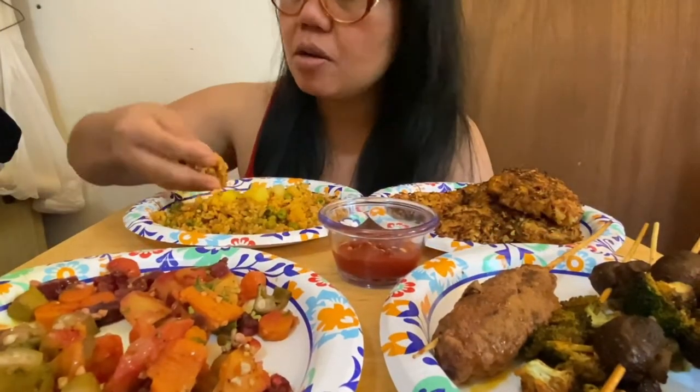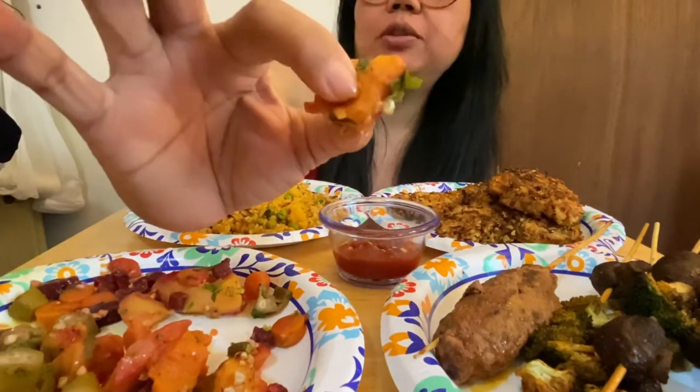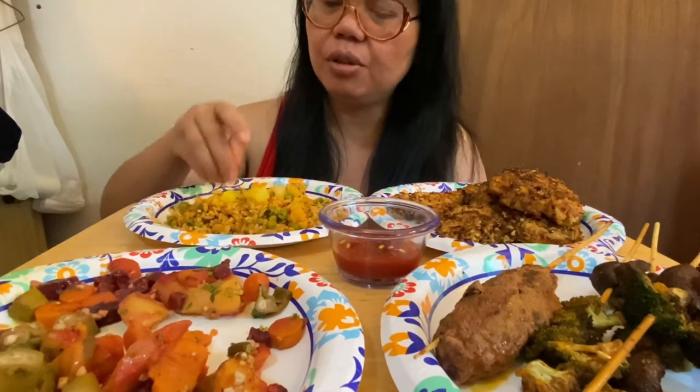Yummy, good. Mmm — sweet potato, see the sweet potato right there? Mmm. Mushrooms! This is good.